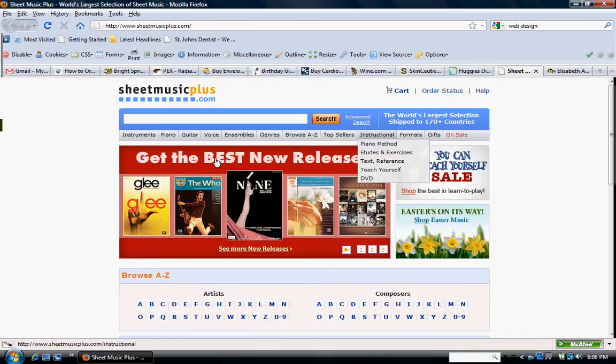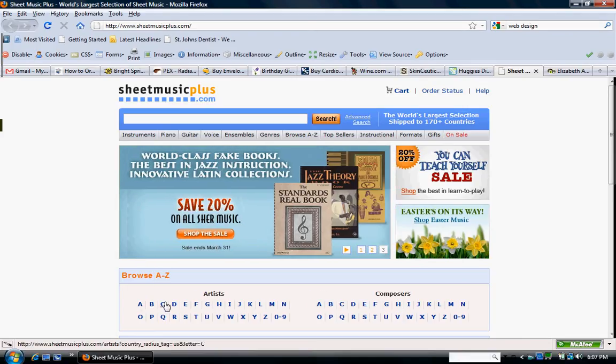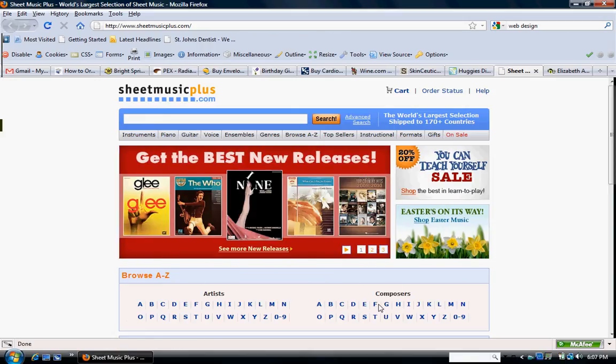This is sheetmusicplus.com. What I like is it has a browse A through Z feature. For us it could be like browse by color number, and then it could have the different color numbers listed. And then instead of composers, it could be maybe by length — 10 inches, 12 inches, 14 inches, and so on. I like that feature. It helps you find it quickly.